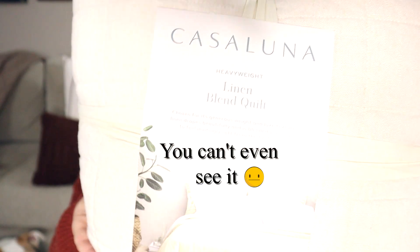Next up is this Castle Luna quilt. I got it in the natural color. It's a heavyweight linen blend quilt — it is cotton so it is literally heavy, but it's not super warm. We live in Florida, so going into fall and winter we don't need super warm stuff. We get really hot at night and have like three fans going, so I decided to get something lighter. I've always wanted Castle Luna so I'm finally trying it out. I had some coupons and there was a sale so I got it super cheap.